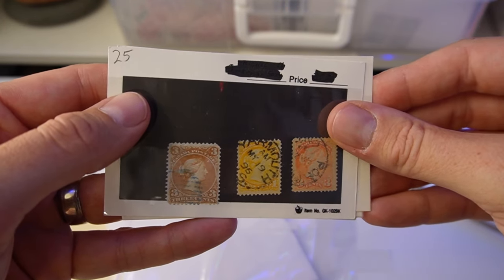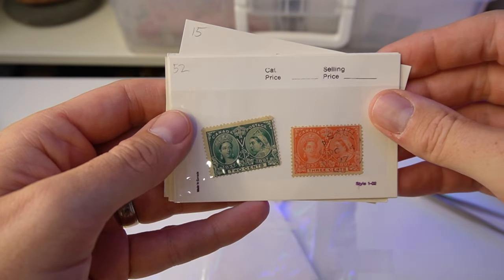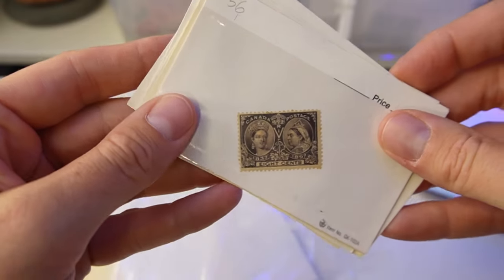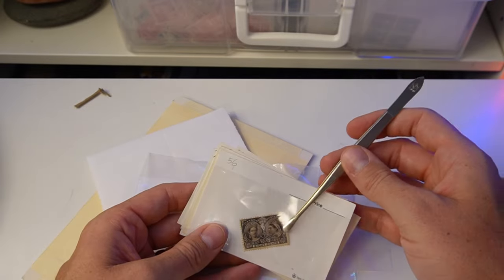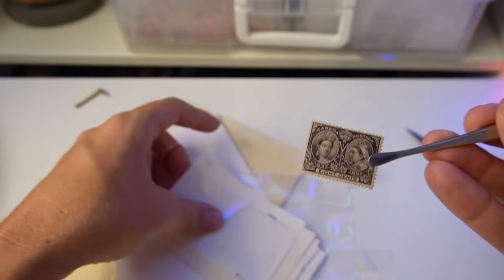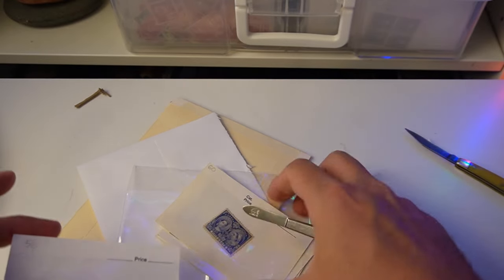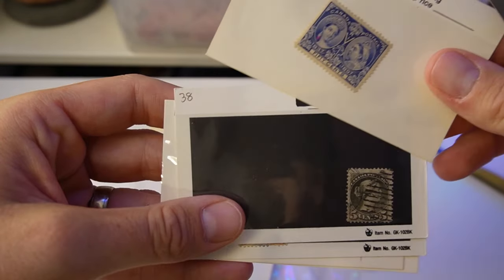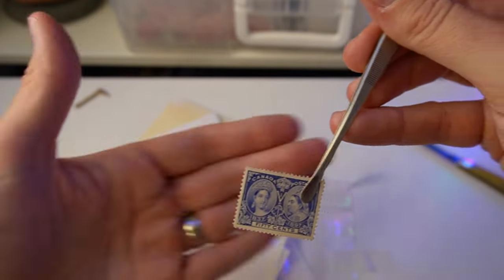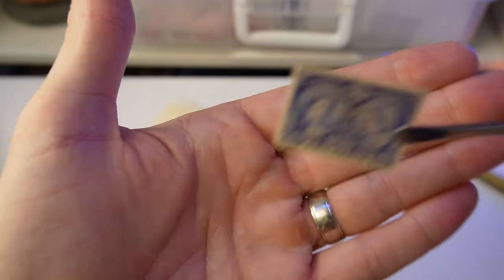Wow, those are great cancels — look at that, socked on the nose. The beaver — I love that set, that's gorgeous. Is that new? That looks new. The 8-cent — oh, what a great stamp. Wow, that is a nice stamp. That is a killer stamp. Is that a 50-cent new? Oh my word — look at that stamp. You're going to have a very nice package arriving in the mailbox because that is a gorgeous, gorgeous stamp. I am over the moon.